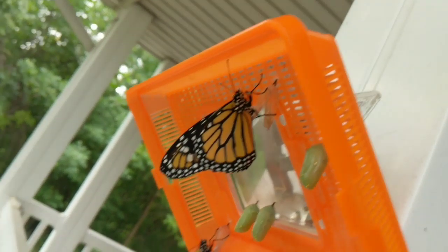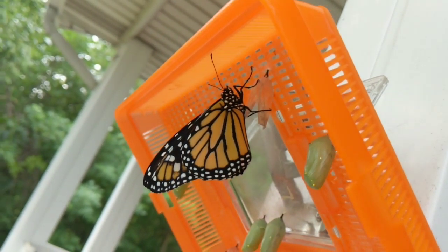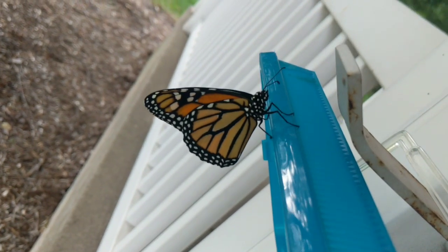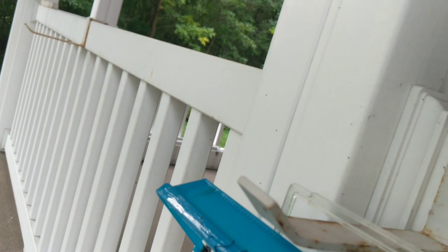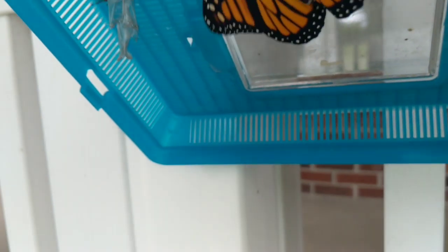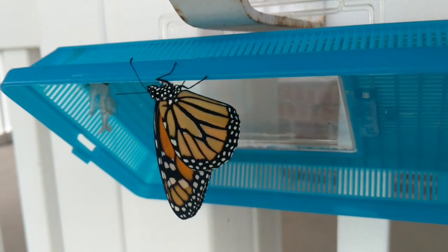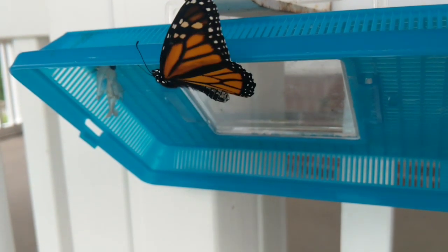Let's see if we can tell if these are male or female. I'm pretty sure these are female. This one for sure is female. Yep, this one's female because it does not have those dark black spots.